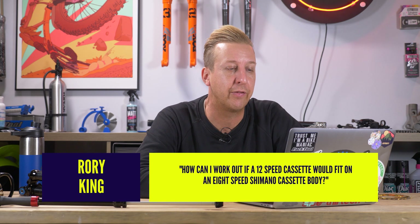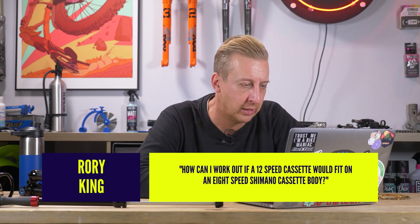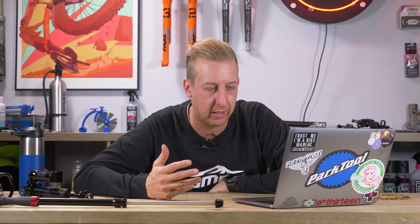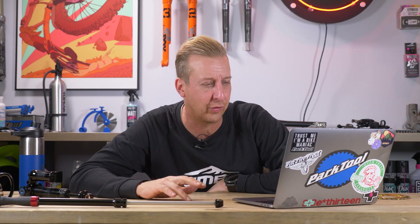Next up is from Rory King. How can I work out if a 12-speed cassette would fit on an eight-speed Shimano cassette body? As far as I remember, 7, 8, 9, and 10-speed fit on the same body. 11-speed, you need a slightly different body, which 12-speed fits on. On the 11-speed body, you can also fit 7, 8, and 9-speed with spacers, I think.